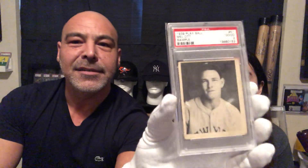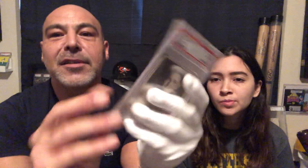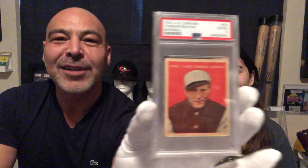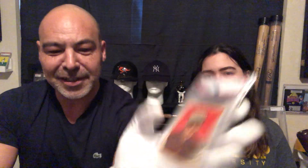Here's a 1939 Mellott, and this is the salesman sample. You can see that on the back there. These are more rare than the regular issue. What year is that? 1932. I don't have to wear my glasses when I have her. 1932 U.S. Caramel — Red Ruffing. It's a tough set, you don't see these cards all the time.